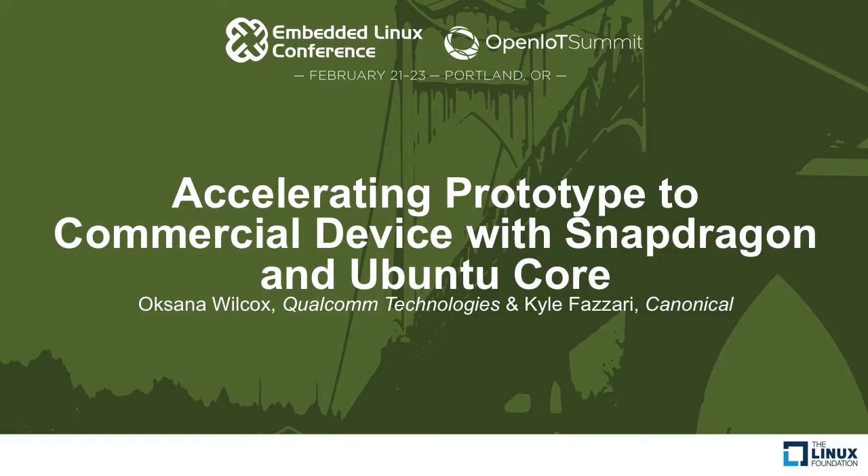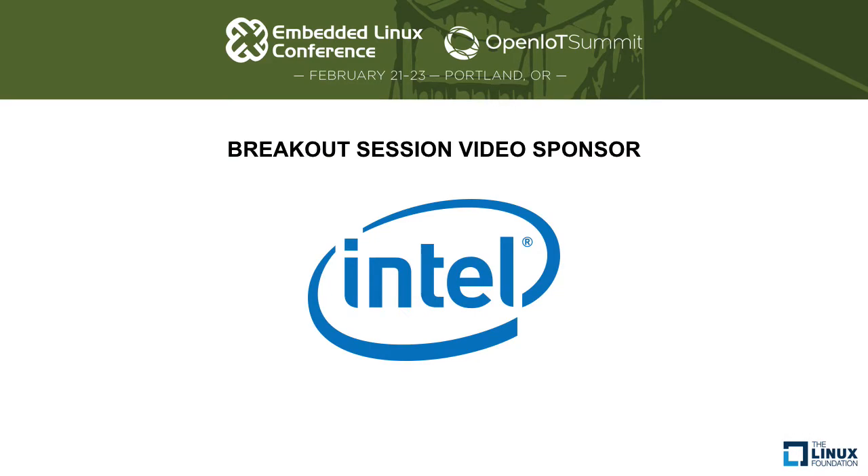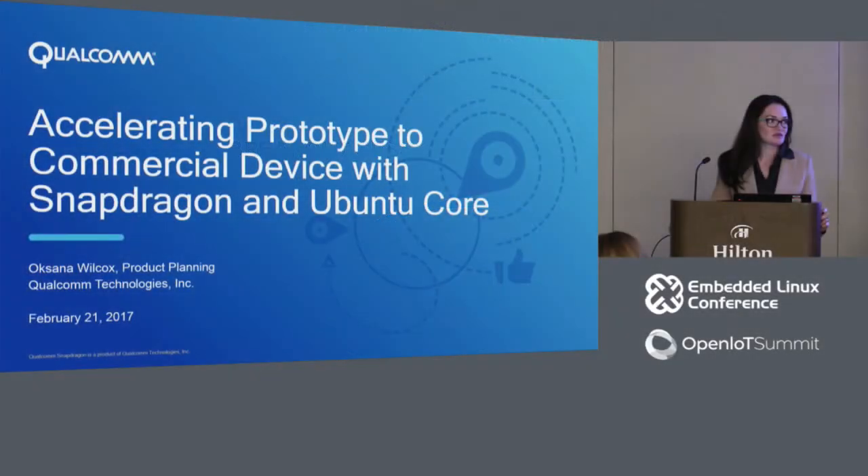Hello, and welcome to the session called Accelerating Prototype to Commercial Device with Snapdragon and Ubuntu Core. My name is Oksana Wilcox. I am the Manager of Product Planning for Qualcomm Technologies, working on Qualcomm Snapdragon Embedded Processors. This presentation has three presenters — two colleagues from Canonical will follow my section and talk more about Ubuntu Core.